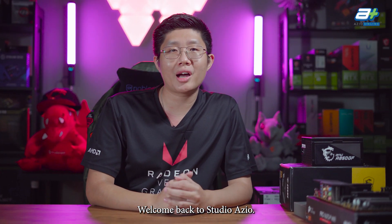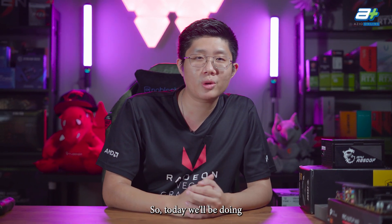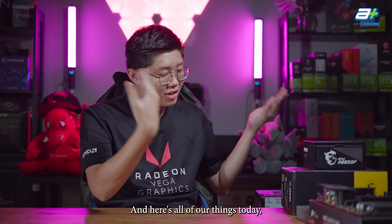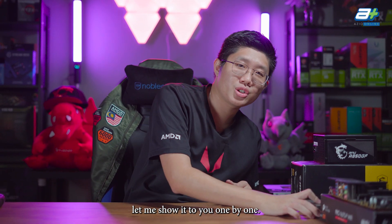Hello everybody, welcome back to Studio Azzio. Today we'll be doing one of our first few AM5 builds, and here's all our things today. Let me show it to you one by one.